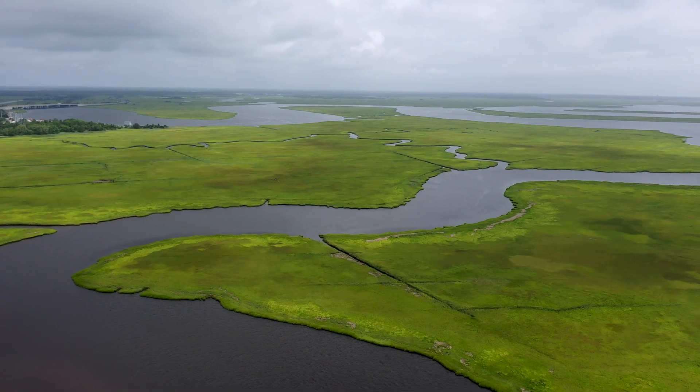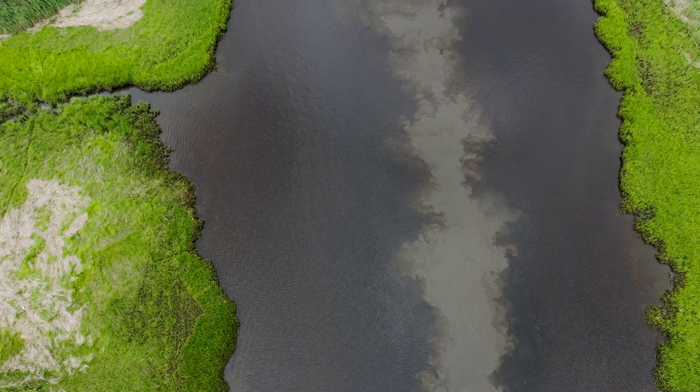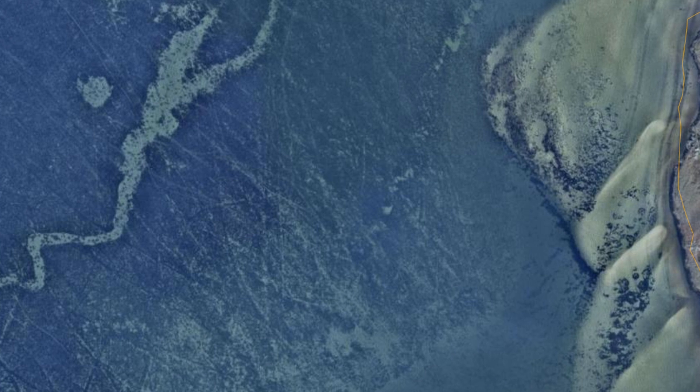The next survey will focus on New Jersey's coastal rivers and will allow us to have a new updated mapping of SAV coverage throughout New Jersey. These mapping efforts will allow DEP to take important next steps in conserving and protecting these critical habitats.